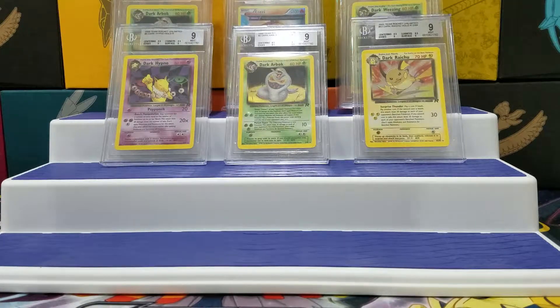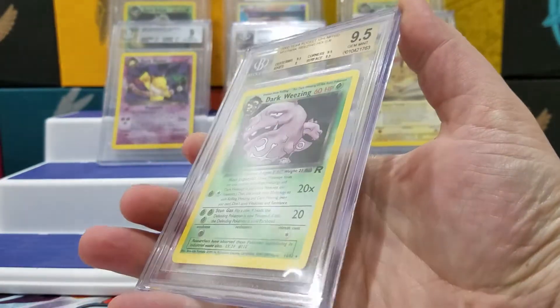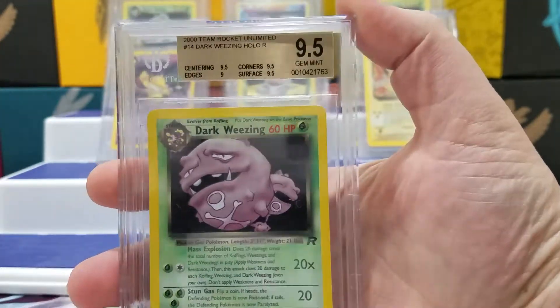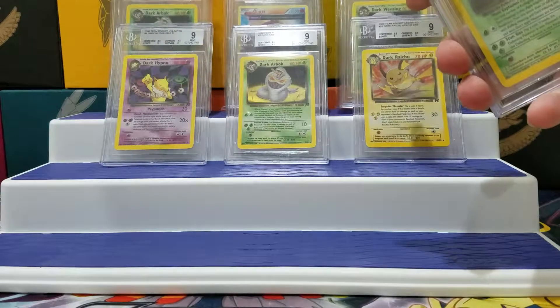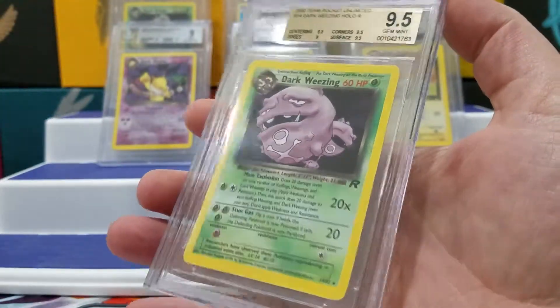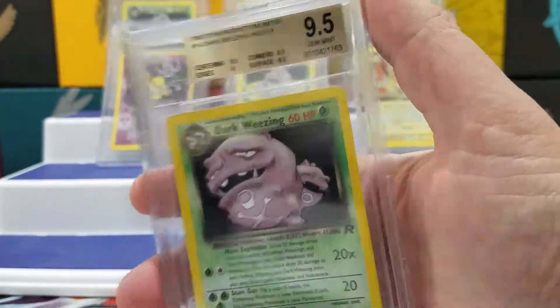My Dark Weezing — this one we got a Gem Mint. It's got a 9.5, got the gold label. Pretty happy with that. Although, right up here in the background, I have a first edition 9.5. So I don't know if I'm going to keep this one or not. I might just sell this one since I got the first edition.